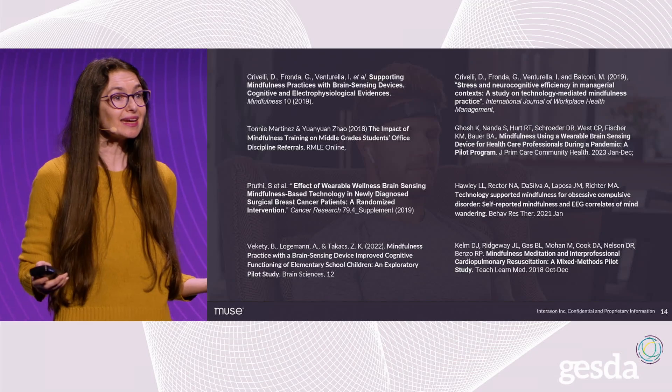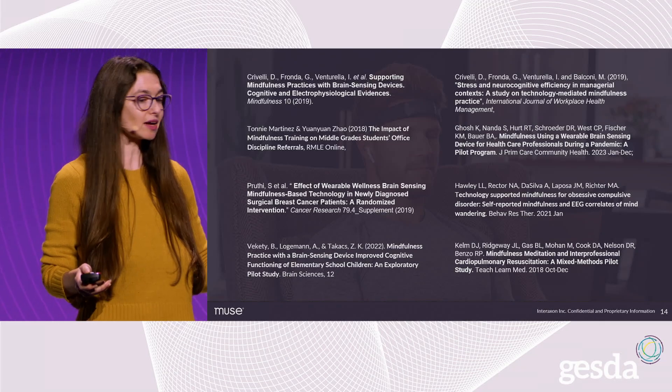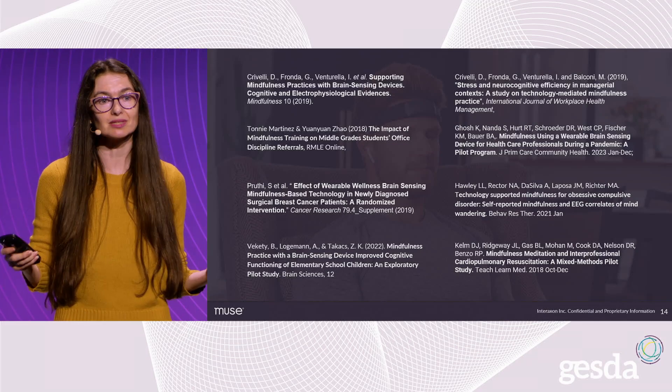It's also been validated in studies to be effective at improving outcomes in populations like office workers, healthcare professionals, students, cancer patients, and more.